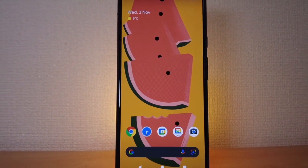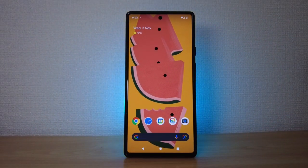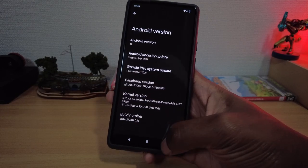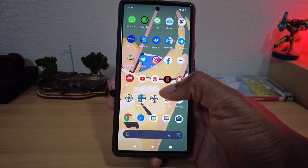The main parts I will share my quick thoughts on are software, hardware, then pics and a video test. Let's go! The Pixel 6 comes with Android 12, the biggest update to Android OS in years.